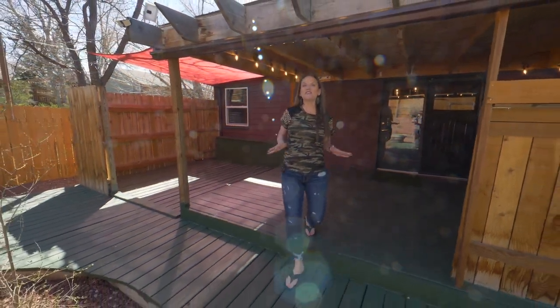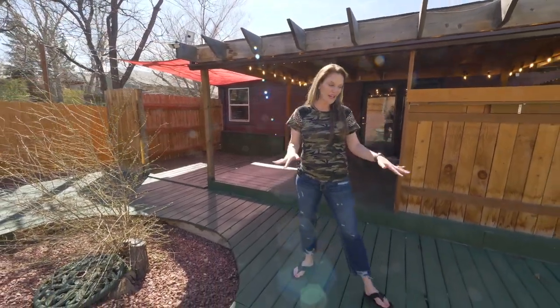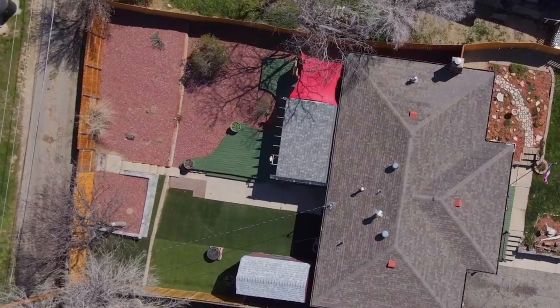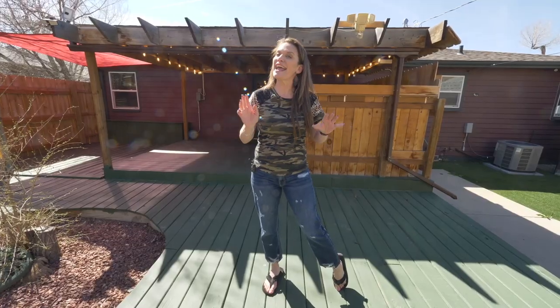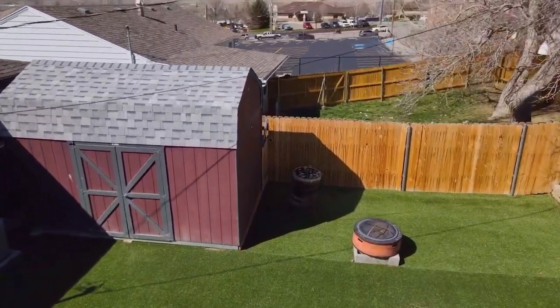Can you imagine spending your summer nights on this awesome deck? Part of it's covered, the other part is out in the open in the sun. This yard is maintenance free with rock and astroturf. There is also a huge shed and a great fire pit.